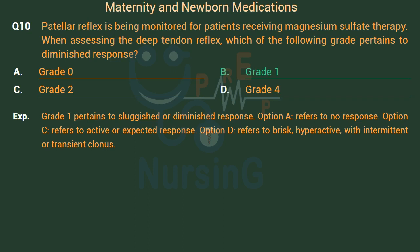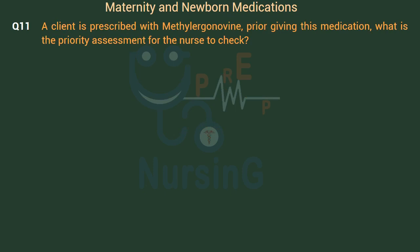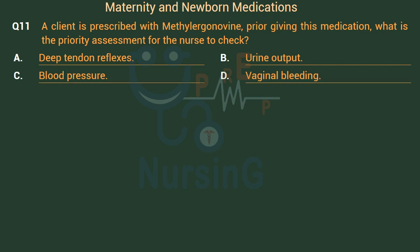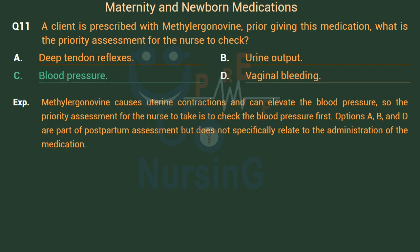A client is prescribed with methylergonavine. Prior to giving this medication, what is the priority assessment for the nurse to check? Option A: Deep tendon reflexes. Option B: Urine output. Option C: Blood pressure. Option D: Vaginal bleeding. The right answer is Option C: Blood pressure. Methylergonavine causes uterine contractions and can elevate blood pressure, so the priority assessment is to check blood pressure first. Options A, B, and D are part of postpartum assessment but do not specifically relate to the administration of the medication.